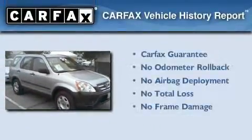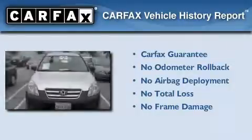With an EPA estimated rating of 29 miles per gallon on the highway, this automobile pays off in the long run. Not to mention if this Honda qualifies for the Carfax Buyback Guarantee.